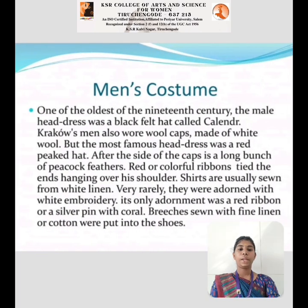Now let's look at Poland. Men's Costume: One of the oldest traditions, dating from the 19th century — the main headdress was a black-filled hat called a krakuska. The Krakow men also wore wool caps made of white wool. But the most famous headdress was the red peaked hat. On the side of the cap is a long bunch of peacock feathers. Red or colorful ribbons tied at the back hang over the shoulder. The shirts were usually made of white linen, and very rarely they were adorned with white embroidery. The only adornment was a red ribbon or a silver pin with coral. The breeches, sewn with fine linen or cotton, were put into the shoes.